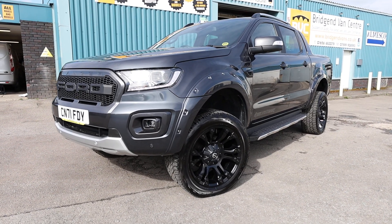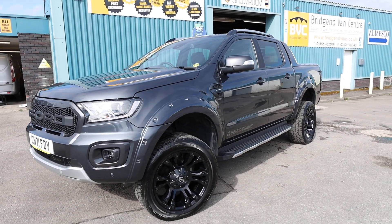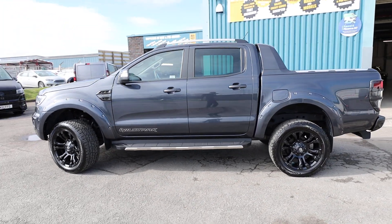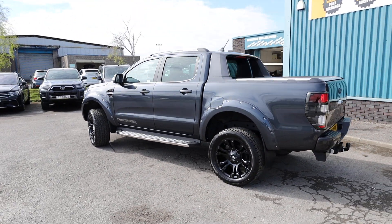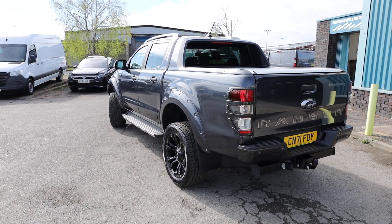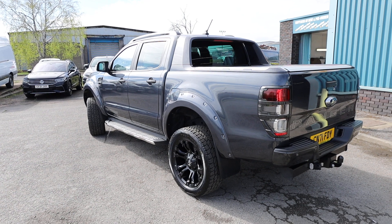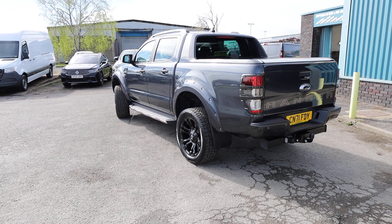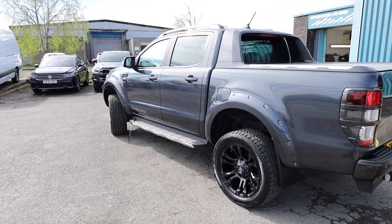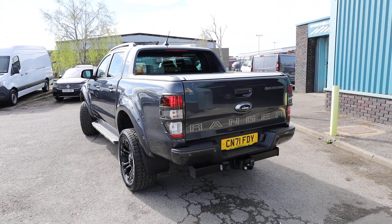Here we have for sale our absolutely stunning October 2021 on a 71 plate Ford Ranger Wildtrak. This has got the 2 litre biturbo, 213 brake horsepower EcoBlue diesel engine and that is accompanied with a 10 speed automatic gearbox, finished in the fantastic metallic sea grey and clearly not quite standard. In this video we're going to have a little walk around, showing you the spec on a Wildtrak auto of this age, the added spec, and the condition, as this vehicle is currently available for sale.